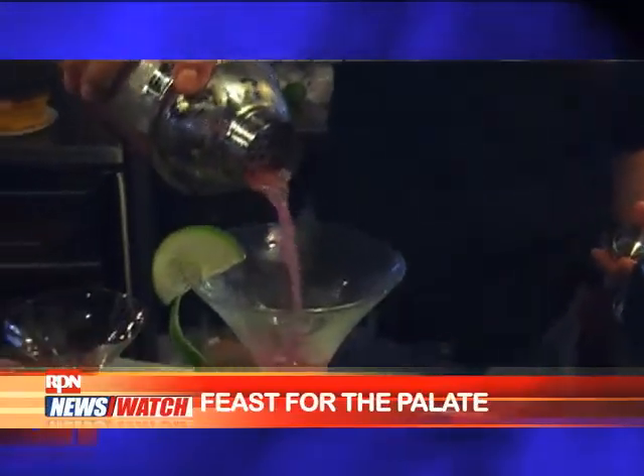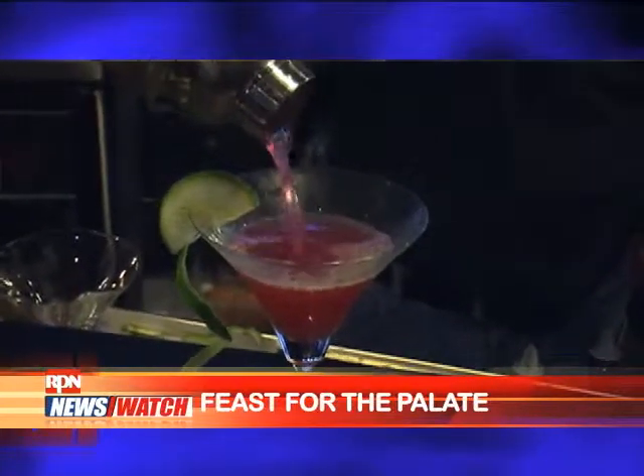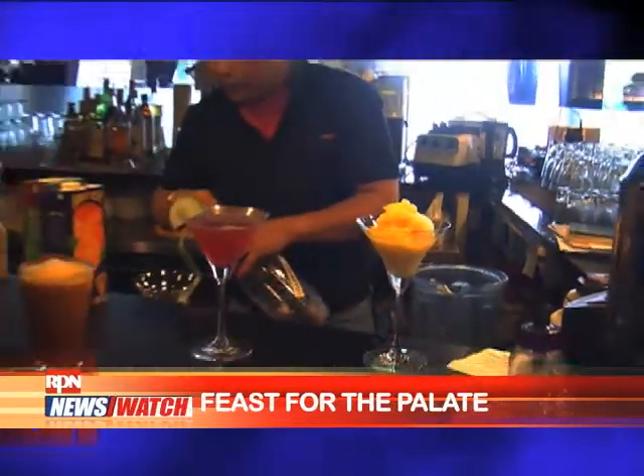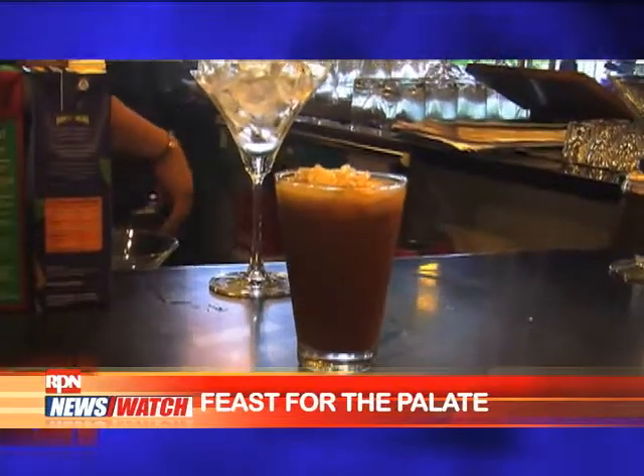This is actually the Mango Tree Cosmopolitan. It is one of our best sellers. We see a lot of women drink this. And then over here is the Mango Tree Bellini, which most women also tend to order. And then for the guys, they tend to drink beers. Of course, here what we have is the Thai iced tea. It is a perfect companion to all your Thai dishes.